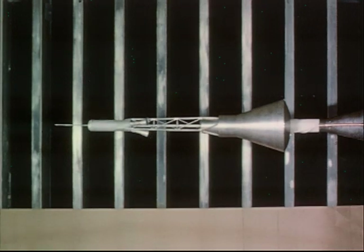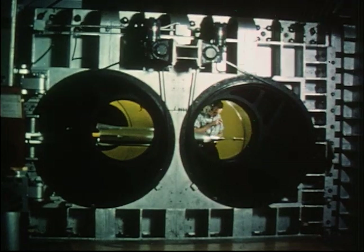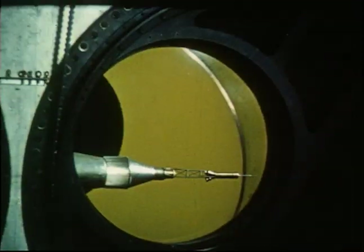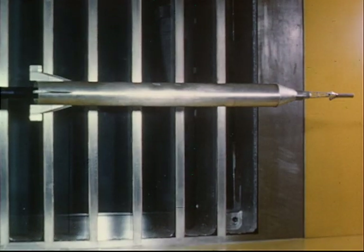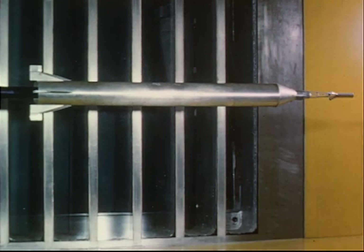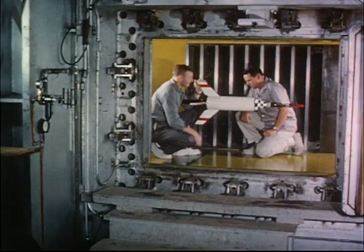During the test, the model was forced to oscillate to determine its dynamic stability characteristics. In other tests, the effect of the Mercury capsule on the performance of the various boosters was evaluated. Wind tunnel tests were of particular importance in the case of the Redstone booster. The Redstone is an aerodynamically stabilized vehicle, as evidenced by the large tail fins. It was determined that the booster would coast along a stable path, even if the rocket engine was suddenly shut down.